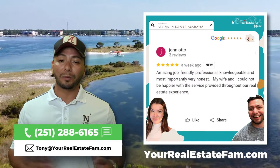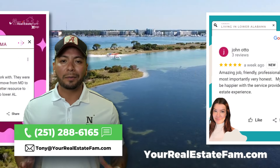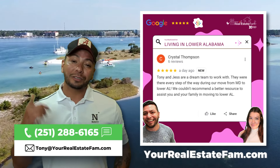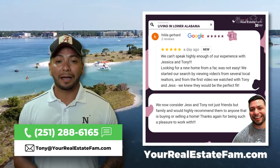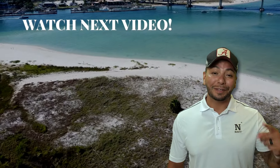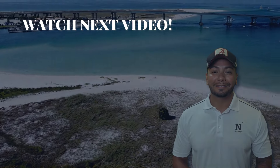If you're thinking about making the move to Baldwin County or anywhere in Lower Alabama, we'd love to be your go-to real estate resource. Make sure you visit us at yourrealestatefam.com or give us a call to get started. Now check out this video to learn more. Thank you.